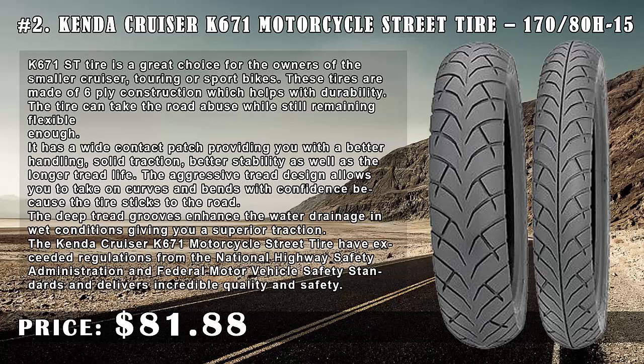The tire can take road abuse while still remaining flexible enough. It has a wide contact patch providing better handling, solid traction, better stability, and a longer tread life. The aggressive tread design allows you to take on curves and bends with confidence because the tire sticks to the road. The deep tread grooves enhance water drainage in wet conditions, giving you superior traction.